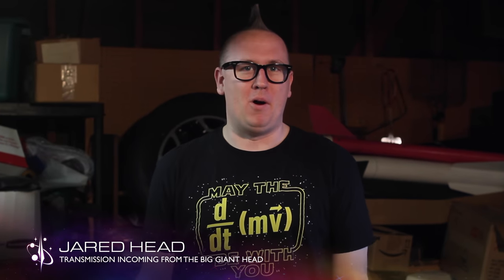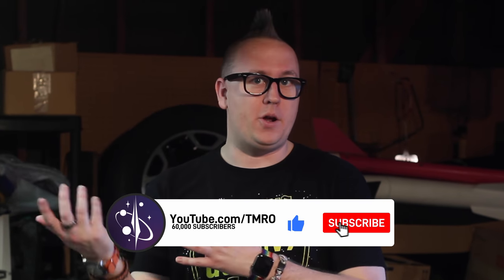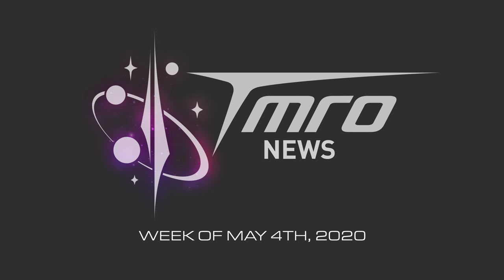Hello, all, and welcome to Tomorrow News. This week, Ryan and I will be going over NASA's Human Landing System contracts, and also, I'm going to have a quick spaceflight bonanza to wrap up our episode. Before we get started, I just want to remind you that if you really like us here at Tomorrow, go ahead and hit subscribe, like our video, set up notifications. So let's go ahead and get started with your Tomorrow News for May the 4th, 2020.